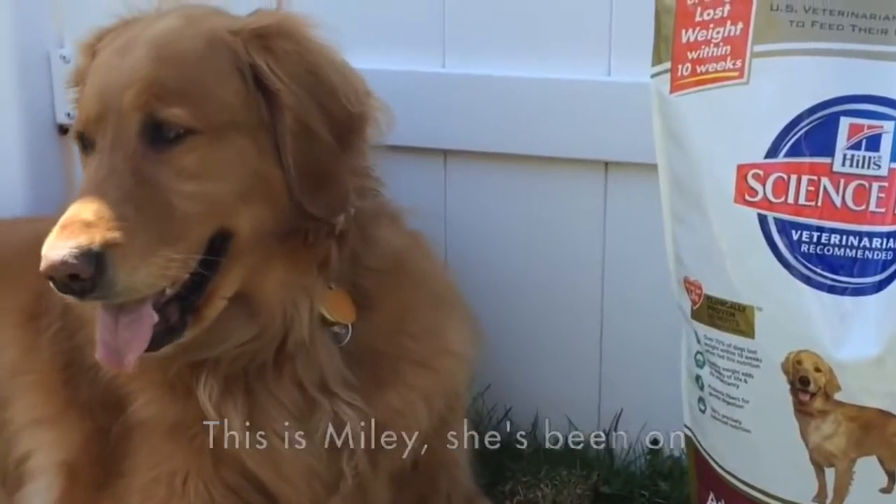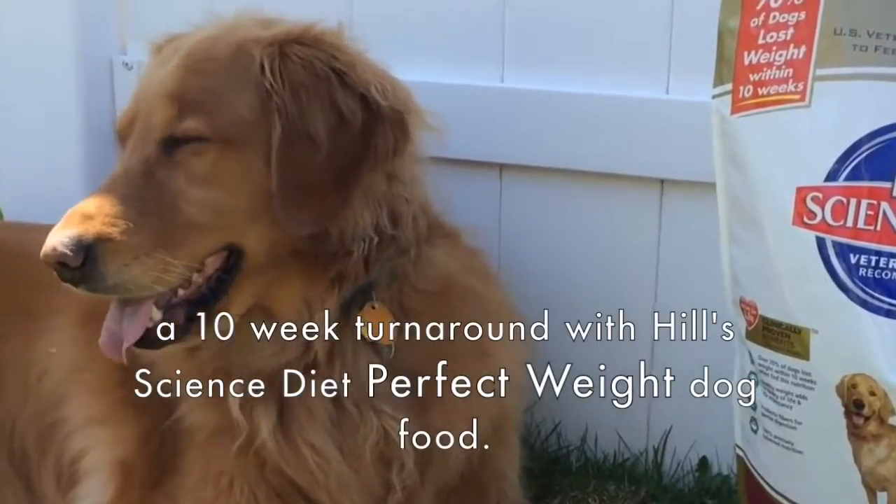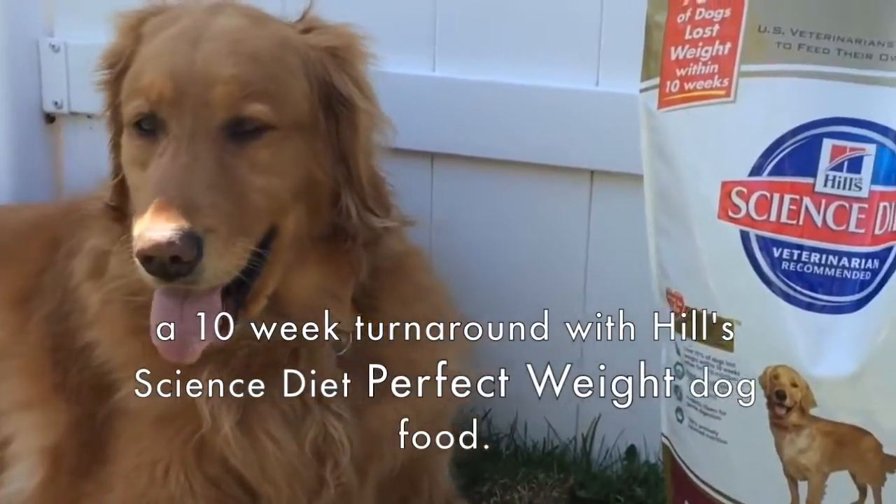This is Miley. She has been on the 10-week turnaround with Hill's Science Diet perfect weight dog food.